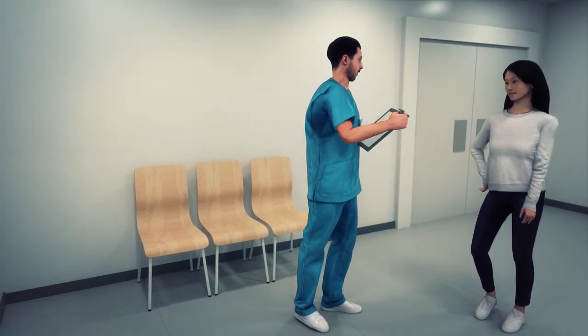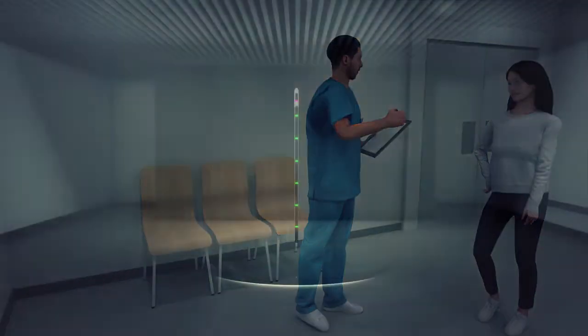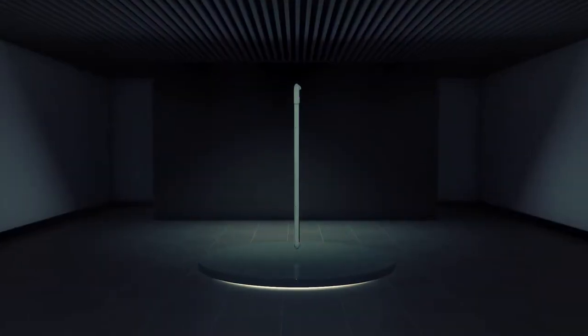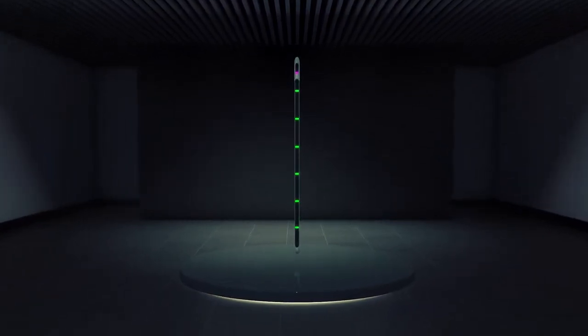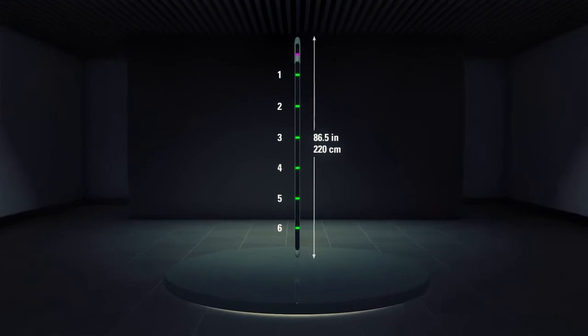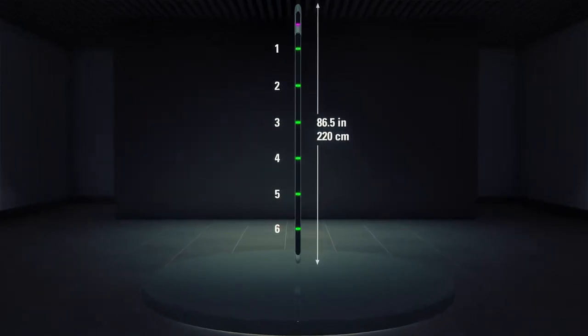How can you be sure that your patients and staff are ferrous-free when entering the MRI room? Ferralert Solo provides unparalleled efficiency and accuracy when it comes to the detection of very small ferromagnetic items, thanks to its 12 sensor technology and 6 detection areas.